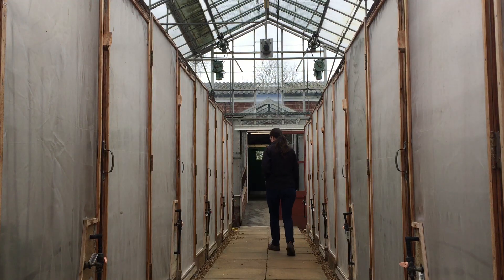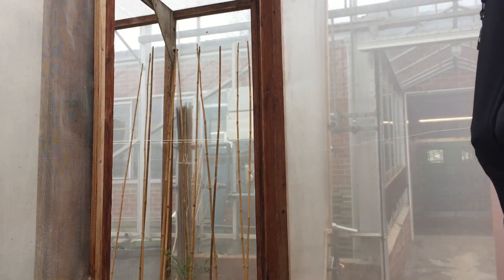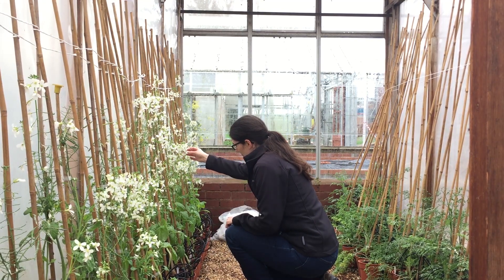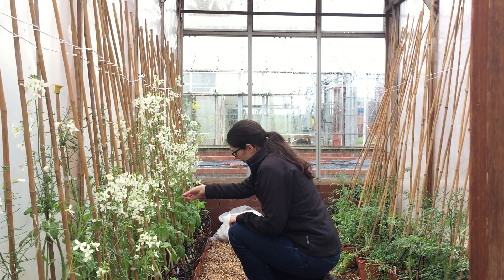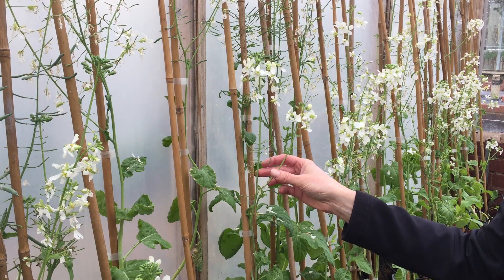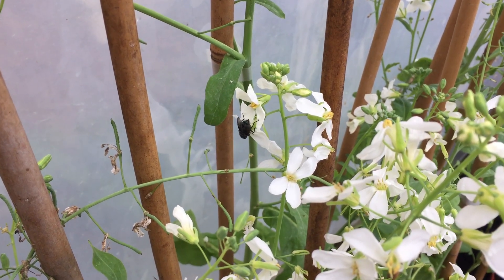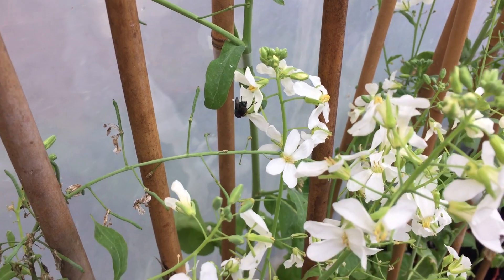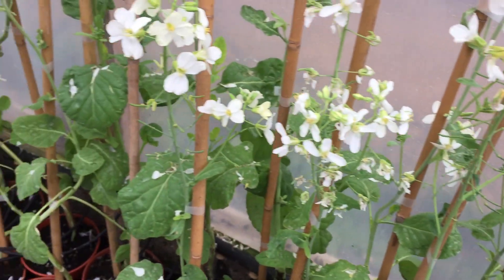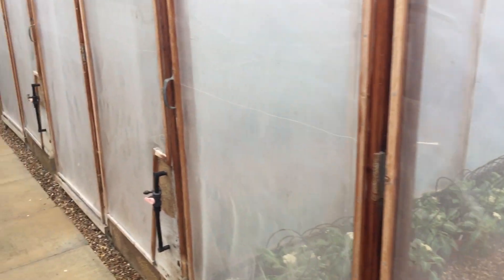We'll sow the seed in our glass houses and get the seedlings grown on. They will eventually be potted on and put in their final destinations for where they're going to set seed. For most of the crops we need to introduce pollinators, so we use flies to make sure there's good cross-pollination amongst the plants. We keep the plants isolated from one another to make sure different varieties of the same crop don't cross, ensuring each seed sample retains its genetic integrity.